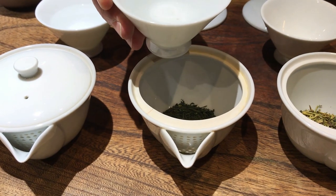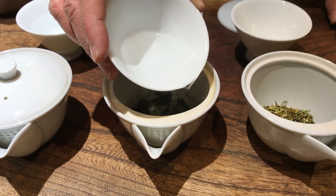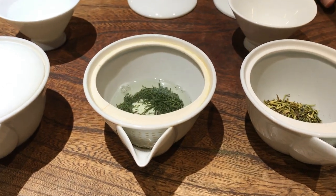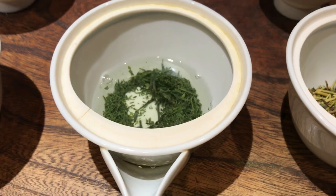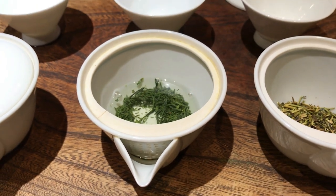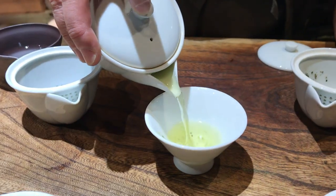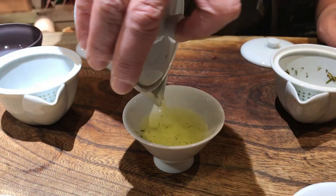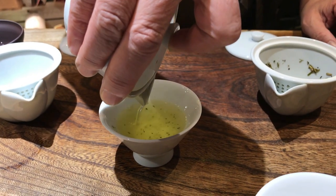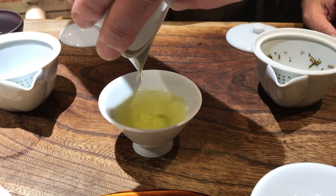Next, brew with cooler water. A lot of people that think green tea is bitter are actually just brewing it too hot. The bitter components of green tea, the catechins, are harder to extract at lower temperatures. To brew a warm gyokuro, we recommend 60 degrees Celsius or 140 degrees Fahrenheit. This will produce a tea with less bitterness. For a tea like sencha, you can go up to 160 degrees Fahrenheit.